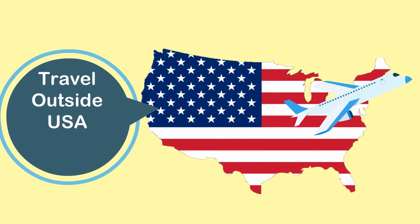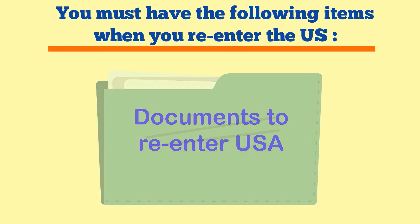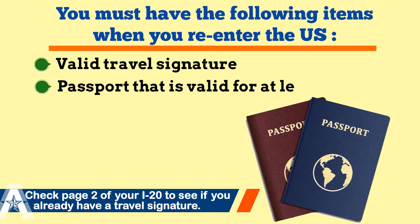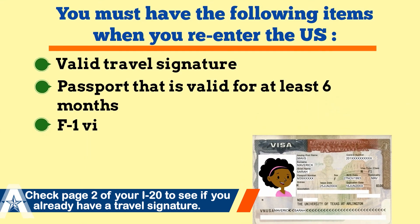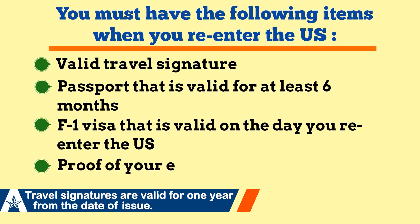Finally, if you decide to travel outside of the U.S., that's okay. Just make sure you have the following items when you re-enter the U.S. after your trip: a valid travel signature, a passport that's valid for at least six months, an F-1 visa that's valid on the day that you re-enter the U.S., and proof of your enrollment at UT Arlington.